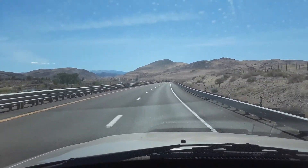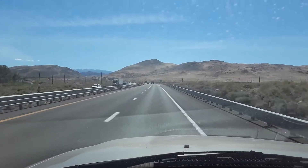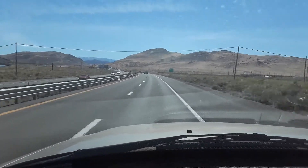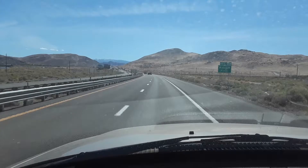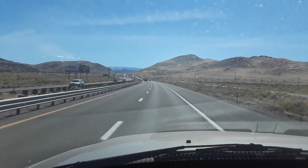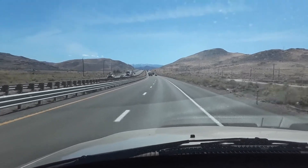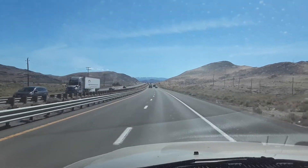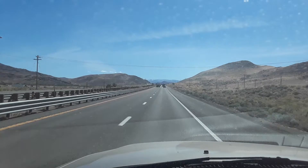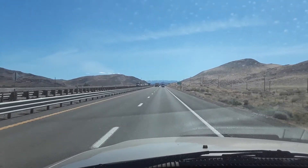This here is Interstate 80, a major truck route around here, same interstate that runs up through Donner Pass there in California. That's where the pass gets shut down several times a year in the winter when it gets packed full of snow. You can see some of those mountains far off in the distance — they still got a tiny bit of snow on them, but that's up there in elevation.